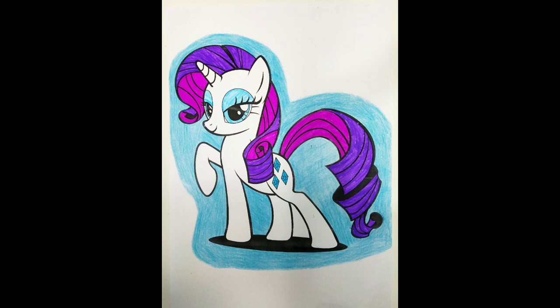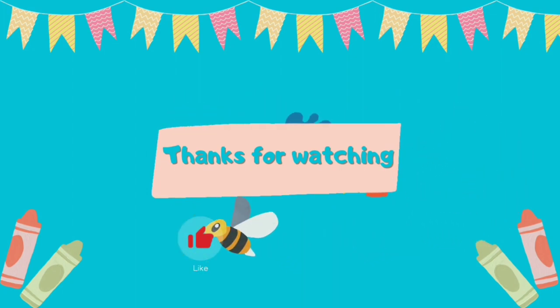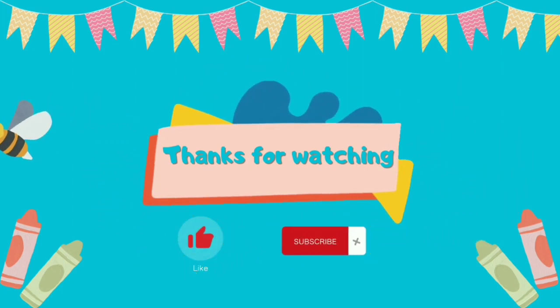And we're done. Thank you for watching. If you have any request for what we should color in the next video, just comment below. See you in the next video.